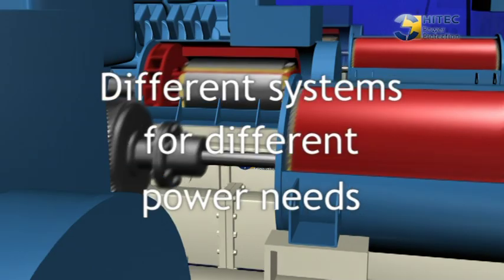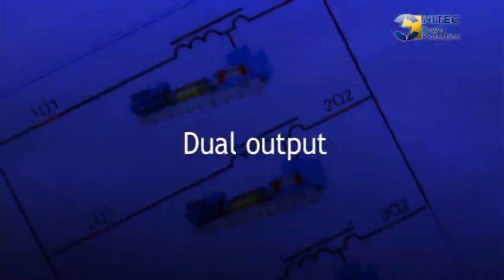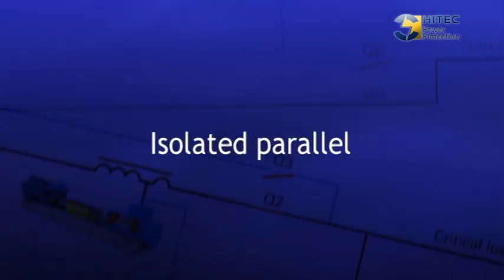Our systems come in different configurations. We can, for example, parallel units, add redundant systems to eliminate any single point of failure, and offer medium voltage systems.